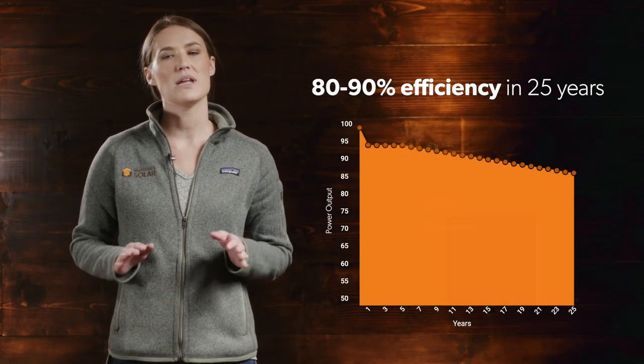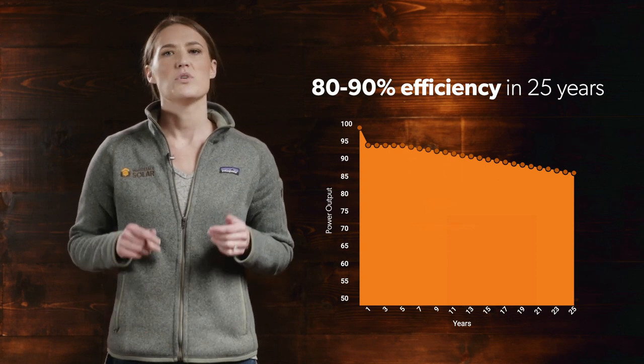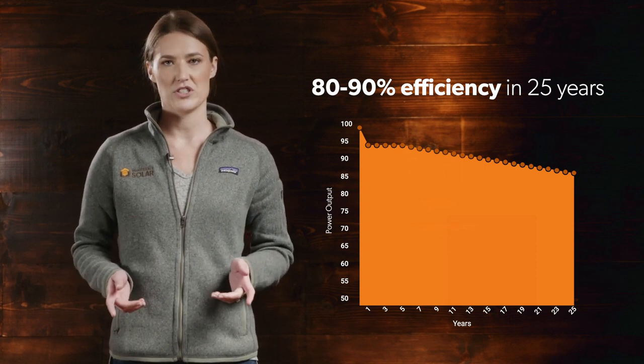Solar panel warranties cover physical defects, usually for a period of 10 to 25 years depending on the brand. There's also a warranty that guarantees a certain amount of output, typically for a 25-year period. Most panel warranties guarantee that your panels will operate at a minimum efficiency of 80% or more at the end of 25 years, which is less than a 1% decrease in efficiency every year.